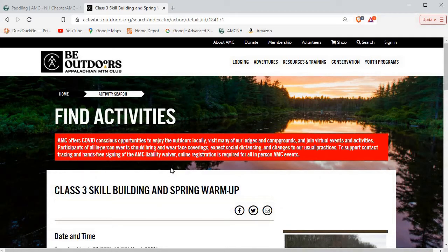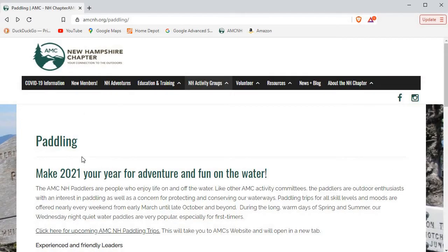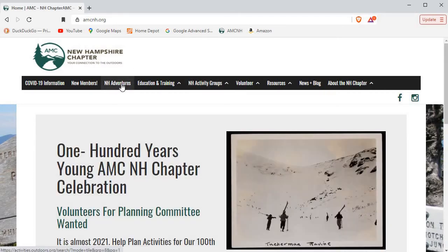So that's one way you can get to the database. Now I'm going to show you an easy way to see all of the trips offered by the New Hampshire Chapter. I mentioned this earlier. I'm going to close this tab and go back to the paddling page, then click on the homepage. From there you can go to New Hampshire Adventures and see all of the trips from the New Hampshire Chapter.